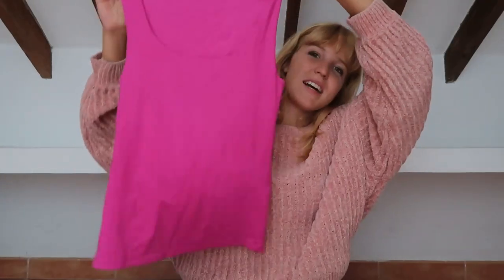And then from Zara I got this tank top — it's so nice. For me it gives a very Barbie, bimbo, Paris Hilton vibe. You could also dress it up or dress it down, which I think is really nice.